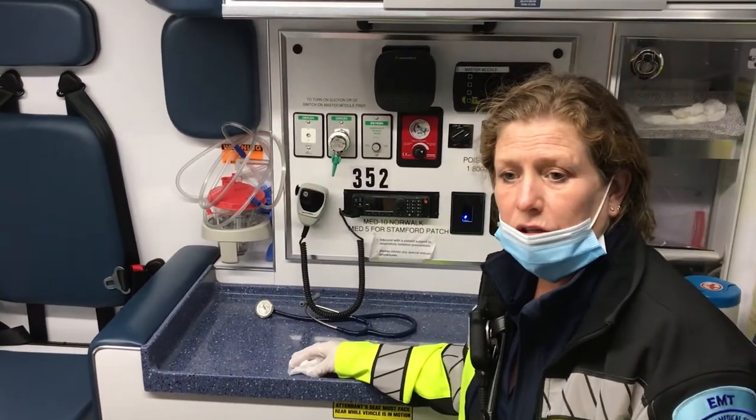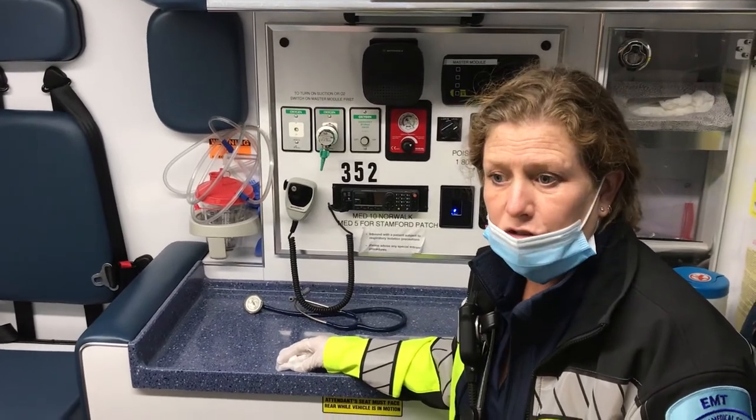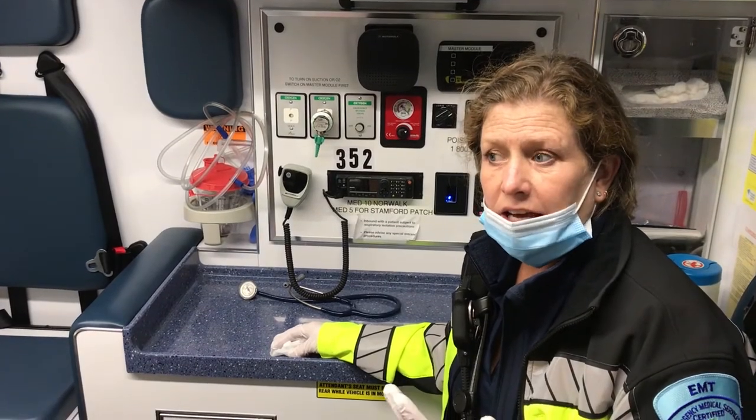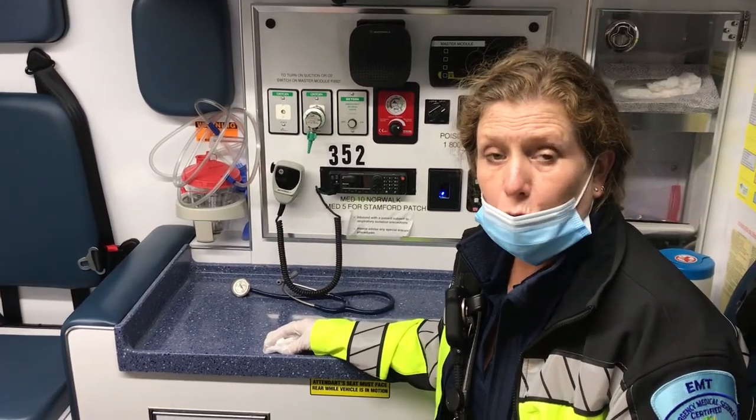Vital information includes the patient's age, gender, their main complaint, and vital signs if they are out of the ordinary.